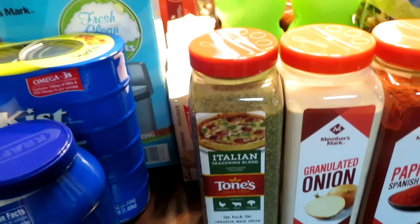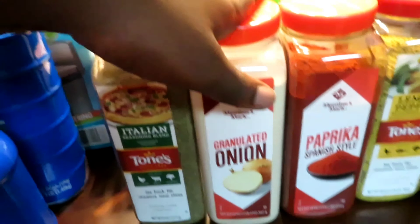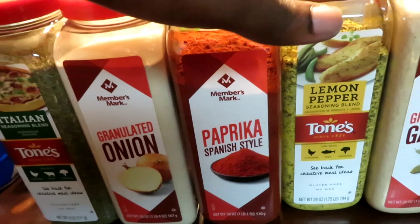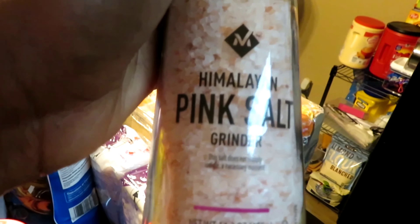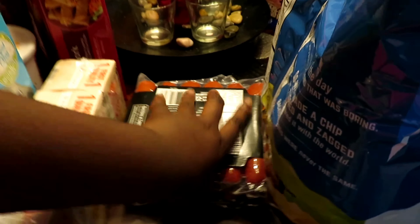We got granulated onion — that's part of our spice quad — some paprika, lemon pepper, garlic powder, and Himalayan pink salt in a grinder. We also got some lemon juice because we were running out.